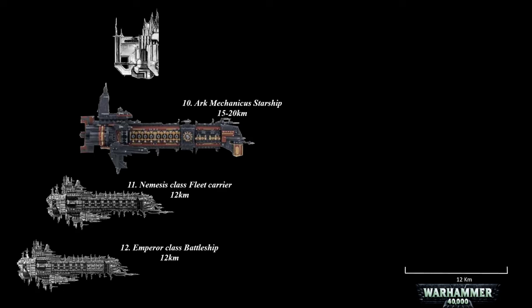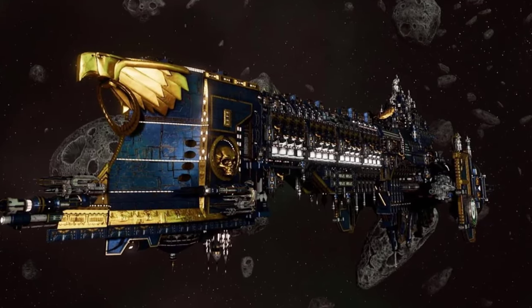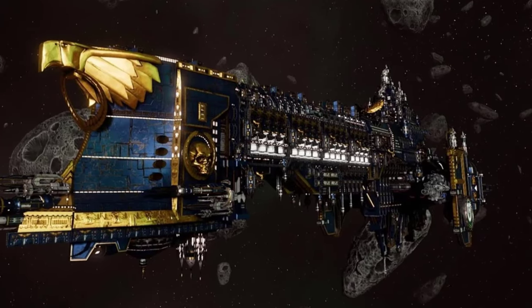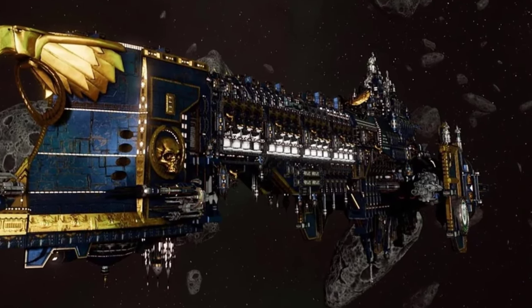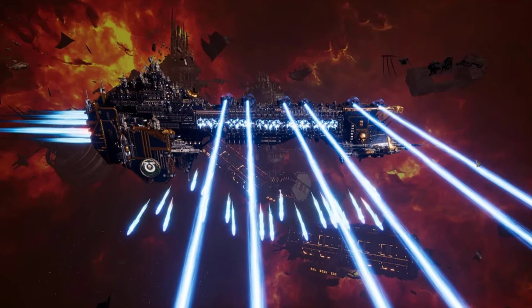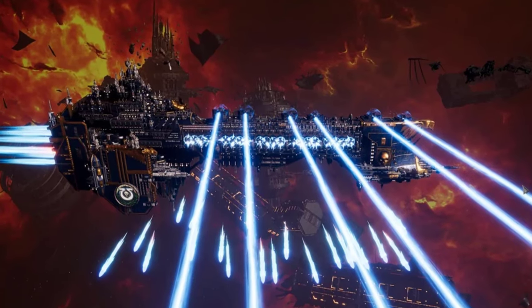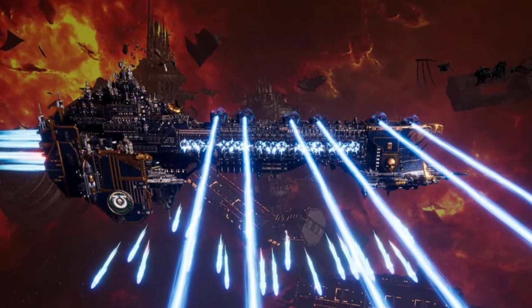At number 9, the Gloriana Class Battleship. This is a colossal type of battleship commissioned during the peak of the Great Crusade. It is believed that the ancient Imperium planned to construct a minimum of 20 of these impressive battleships, with each ship being distinct in design and weaponry. In the era of the Great Crusade, every Space Marine Legion obtained at least one of these vessels, which ultimately became the flagship of the Legion, commanded by their respective Primarch.